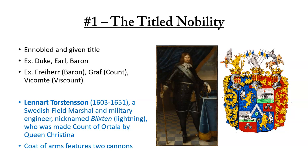The first and the most obvious is the titled nobility. These are the ones that we are most familiar with — titles from England such as Duke, Earl, Baron, and Viscount, and then you have the continental equivalents. In Germany, Freiherr is a Baron, Graf is a Count, and there are also French equivalents and equivalents for various countries.